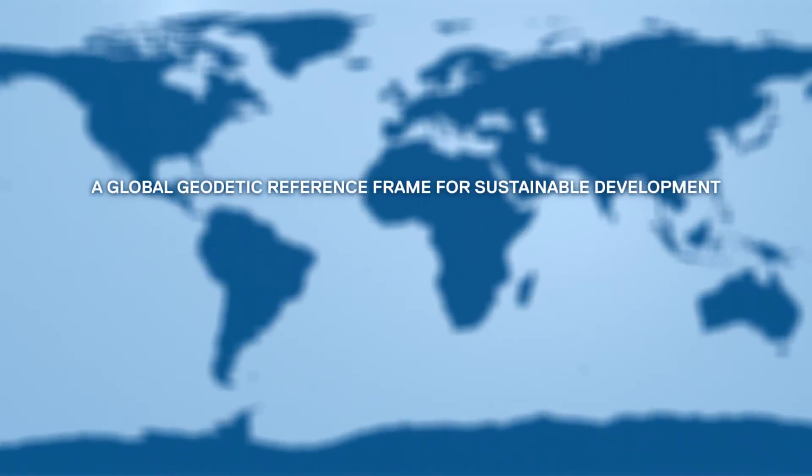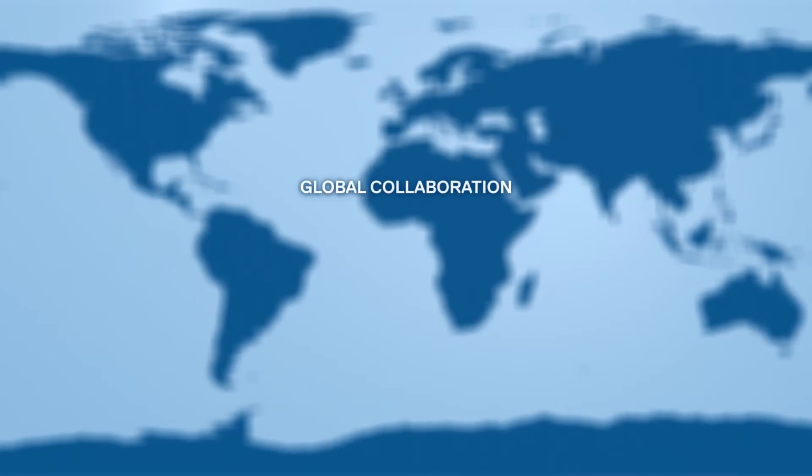Global collaboration is a key element, since no single country can maintain the Global Geodetic Reference Frame alone.